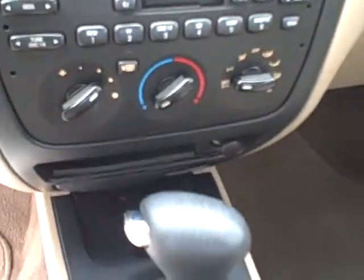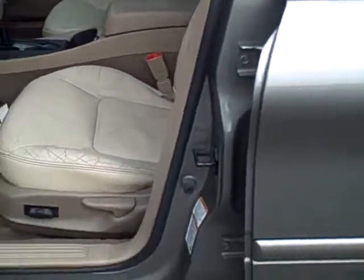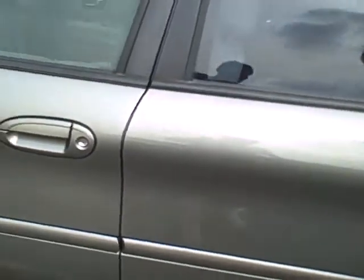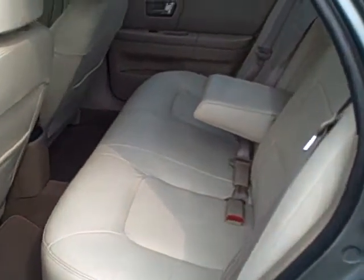Dual front airbags, leather interior, and a power driver seat. In the back, very nice seating for three.